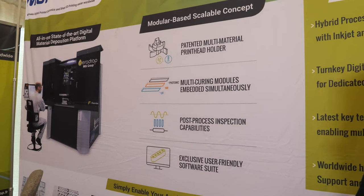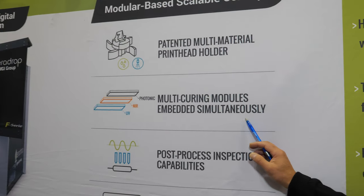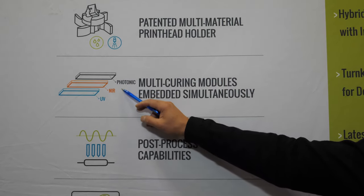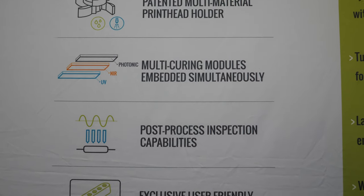The latest we have is an all-inclusive inkjet and aerosol jet solution, and being able to integrate multiple sources of curing such as photonic, near-infrared, or ultraviolet UV.